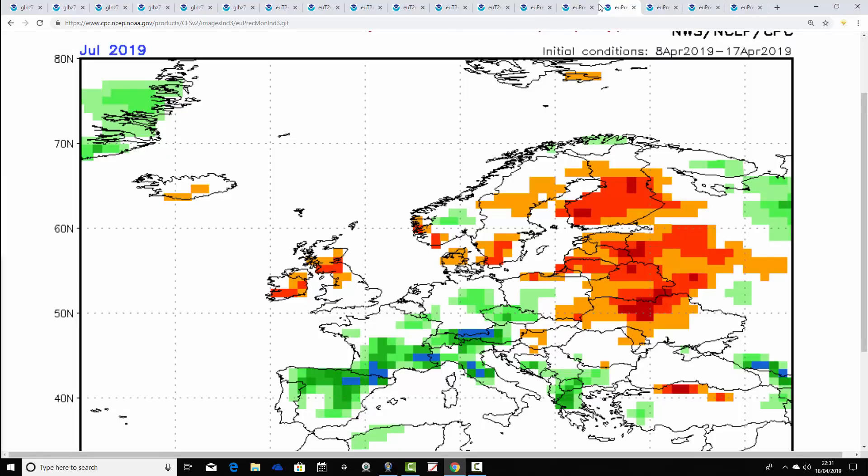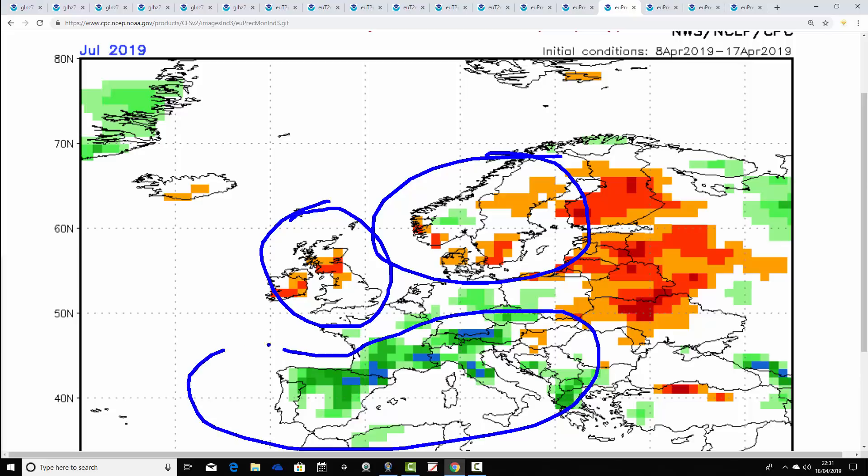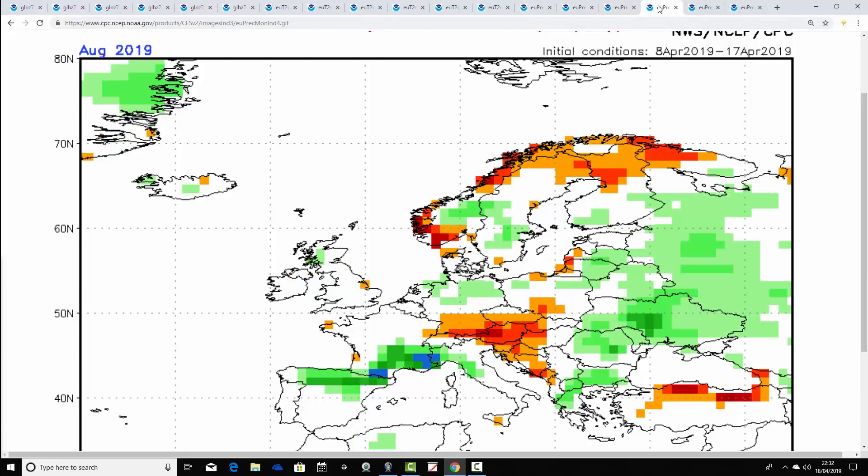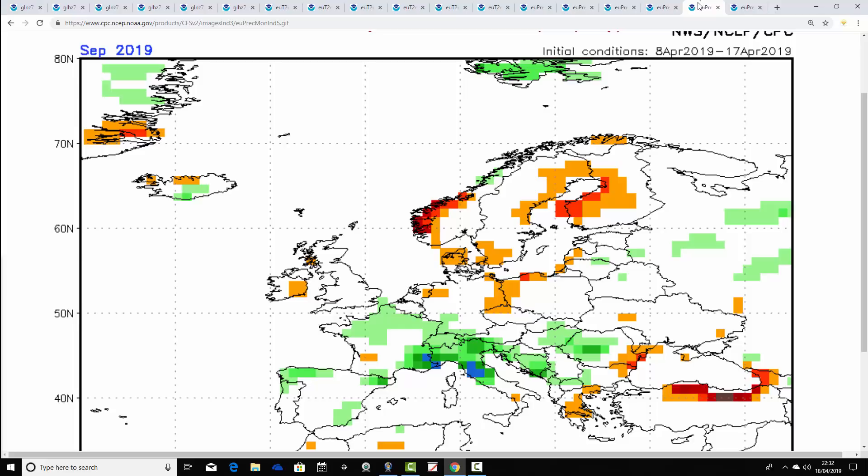In July, the high pressure weakens a little, but it's still generally on the drier-than-average side for northern Europe and much of Scandinavia. For northern and western parts of the UK and Ireland it remains rather drier than average. However, many central and southern parts of Europe are going a bit wetter than average, with the risk of showers or storms pushing northwards into more central parts of Europe increasing as we go into July. But overall the signal is still for a relatively warm and dry month. By August, that drier-than-average signal is beginning to fade, hinting at things going a little more unsettled in the latter stages of summer.